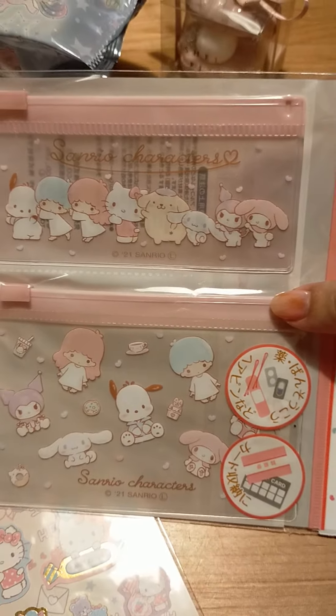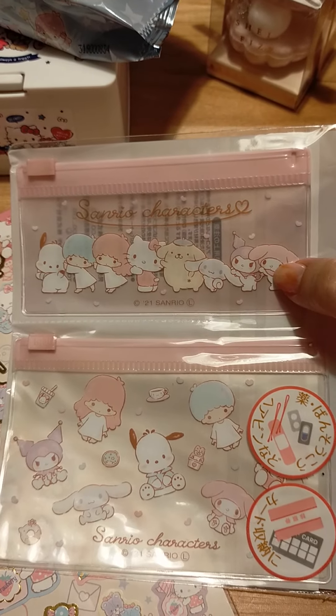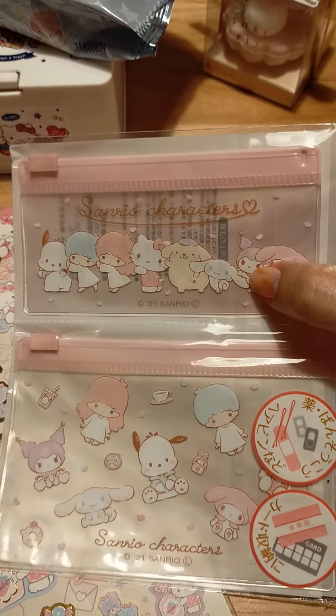I keep having to pause my video, but anyway I'm gonna keep going. Look how cute — we have My Melody, Cinnamoroll, Pompompurin, Hello Kitty of course, Kiki and Lala, and Pochacco. And then we have the thicker one — they're so cute.